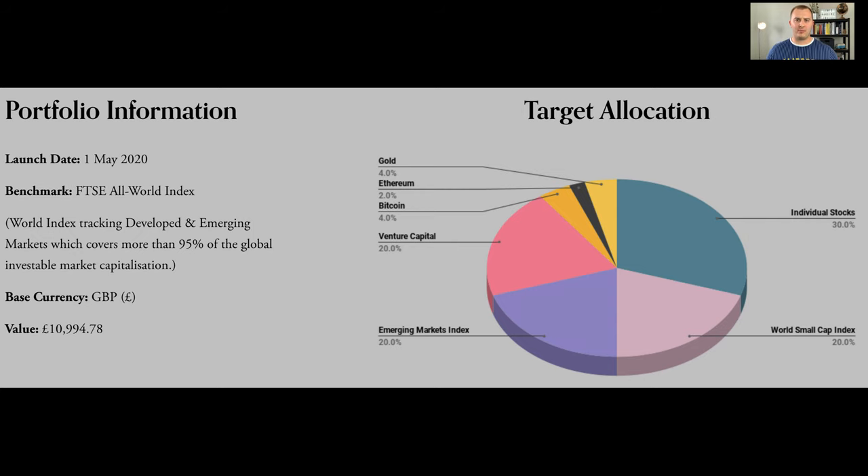For anyone new around here, let's go through my portfolio details and target allocation. I started this portfolio in May 2020, just over a year ago now, and my benchmark is a FTSE All World Index. I've got around £11,000 in my portfolio now, which makes up my balances from my FreeTrade ISA, my FreeTrade SIPP, my Crowdcube and Seedrs crowdfunded investments — or I call them Venture Capital — and it also includes my Bitcoin holding as well.